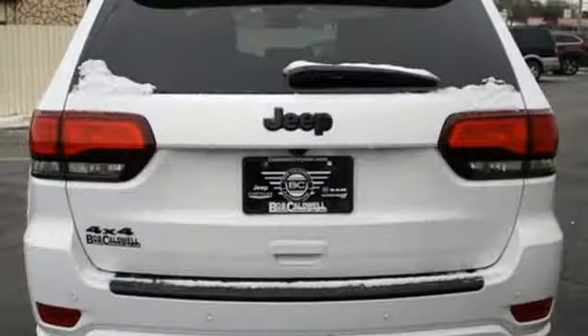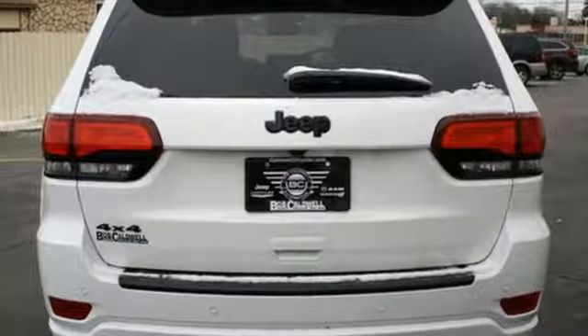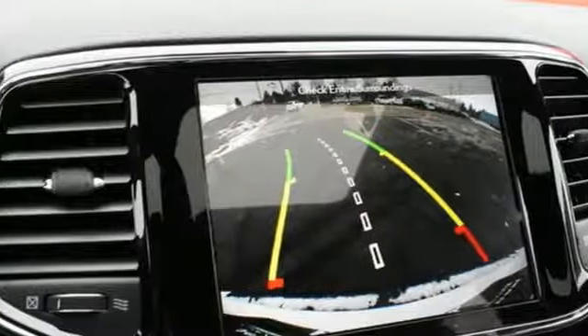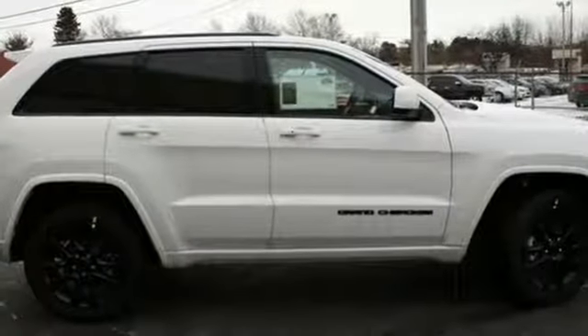Power heated mirrors, external memory control, power sliding and tilting sunroof, doors and push button start proximity key, and automatic transmission. Everywhere you want to go,